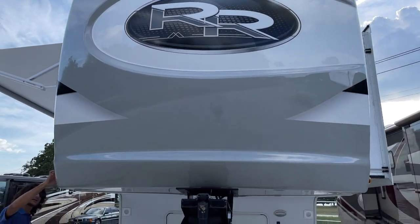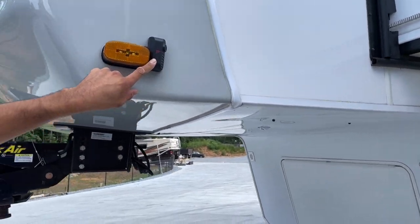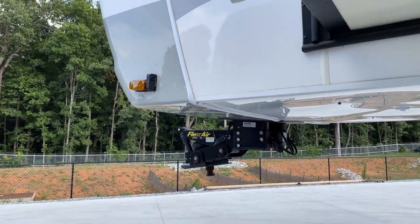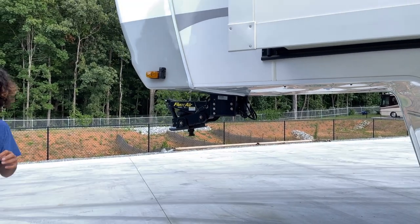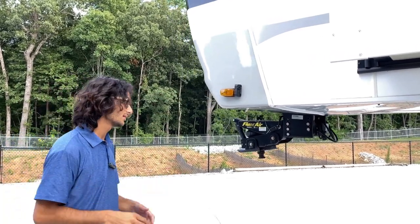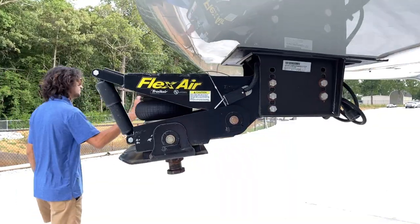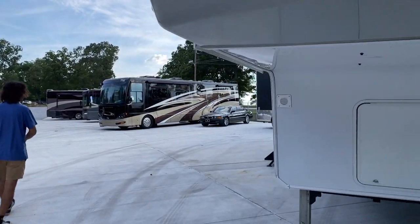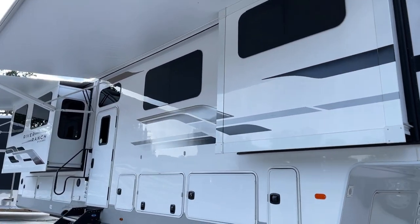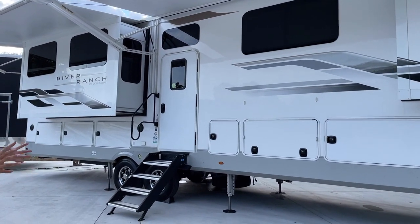There are side cameras along each side — two on this front cap — plus a bunch of LED marker lights. You've also got a rear camera in the back, so you can easily plug into a socket in your truck and see the sides of your fifth wheel as well as the rear. This is a Flex Air, which gives you a little more stability. Around this patio space, we've got a double electric awning setup, and there are LEDs in the arms of the awning, so at night it gives you a well-lit experience.